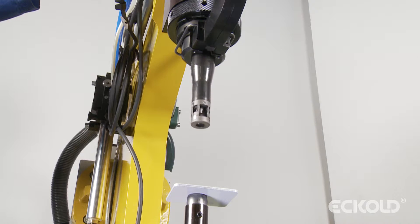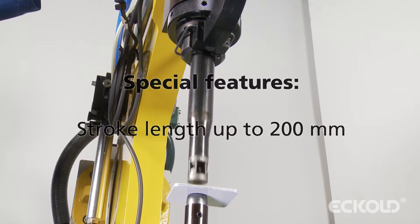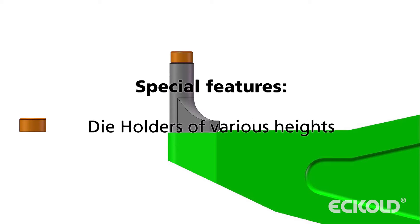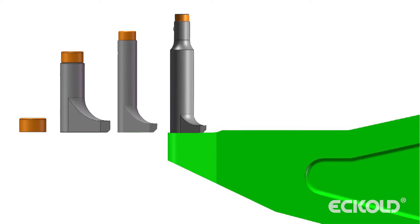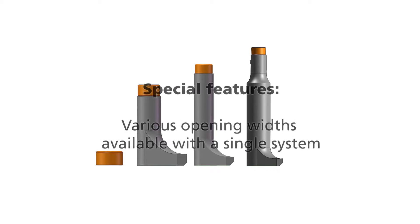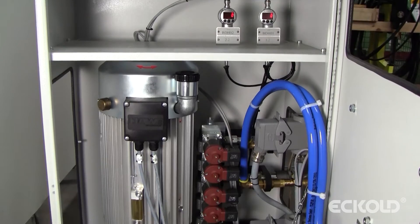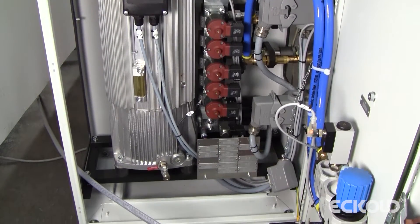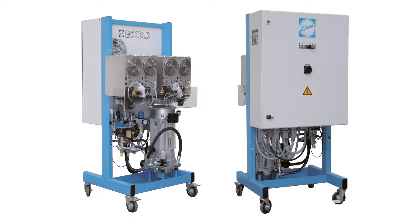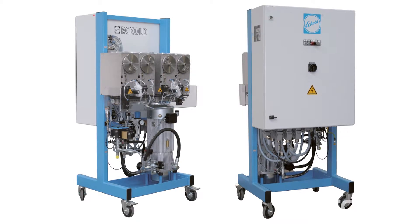Despite the compact machine design, the stroke travel of the RAM can be extended to 200 mm. The variable height of the die holders caters for interfering contours and does away with unnecessary travel. The system allows for various opening widths. The drive units provide up to 75 kN, which is well above the standard 50 kN generally used for self-piercing riveting. Thanks to this margin, it is possible to process stronger sheet metal should the need arise.